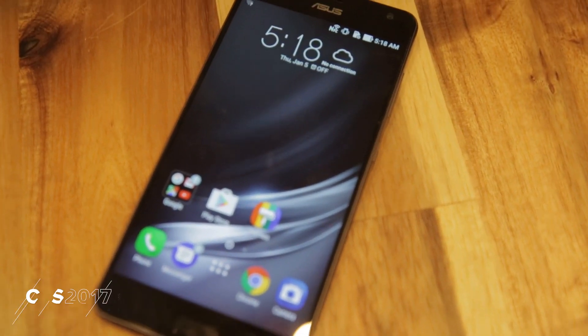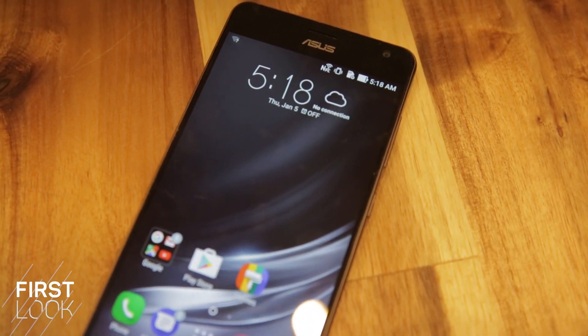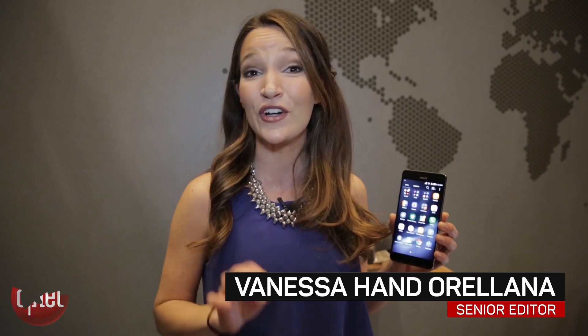Forget about curved screens and dual cameras. This is the phone that will give you a glimpse of what's to come for phone trends in the future. The Zenfone AR is the first Daydream-ready and Tango-compatible phone in the market. What does this mean exactly? It means you're going to be able to do some pretty cool things with augmented and virtual reality.